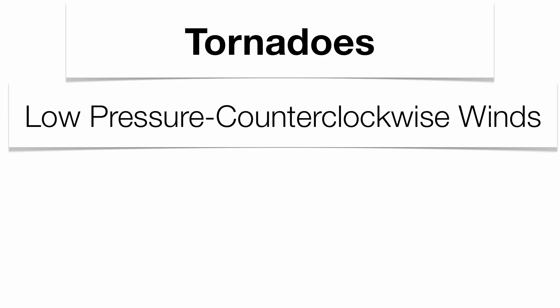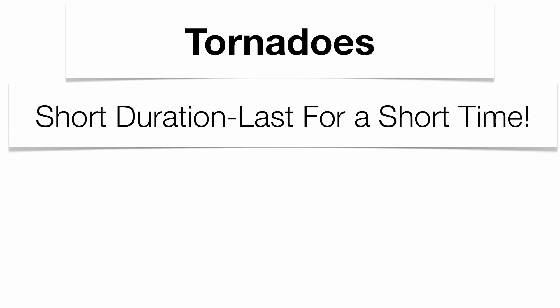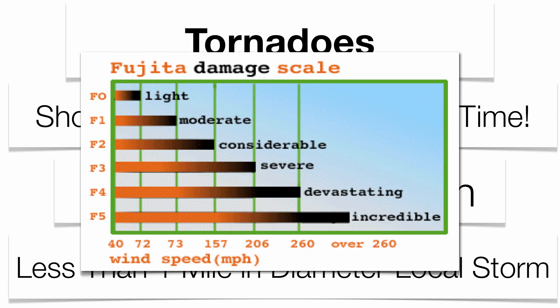Tornadoes share big similarities with hurricanes: low pressure, counterclockwise winds blowing inward, and they're also cyclonic in nature. However, there are big differences. Hurricanes can last for weeks; tornadoes last for a very short period, sometimes just minutes. Tornado wind speeds are actually double that of a hurricane — over 300 miles per hour. Tornadoes are also much more local, averaging less than one mile in diameter. They're measured by the Fujita scale, from F0 to F5, based on wind speed and the amount of damage imposed on a region.